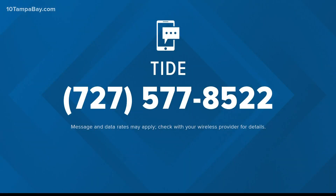Now, if you want to look up how red tide is in your area, we can help do that for you. Text the word "tide" to the number right there on your screen. We will text you back with a link that will take you to a list of tools where you can check on how the conditions are at your local beach.